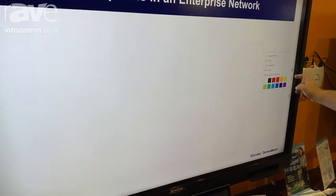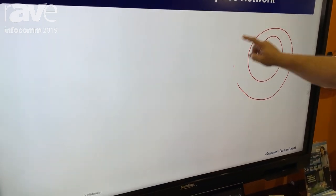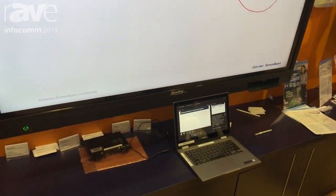I'm able to actually use the native inking built-in, which is being driven by the laptop on this board. This is just a regular touchscreen — and as you can see, I'm able to do touch, and the touch is happening at the bottom of the display.